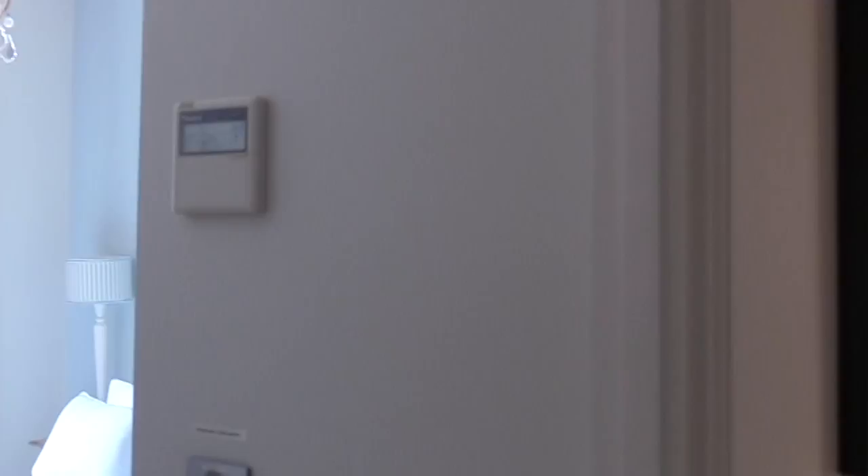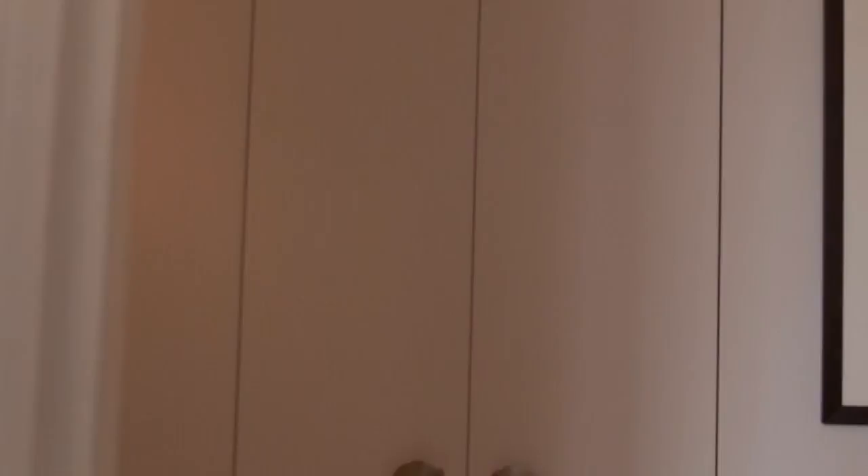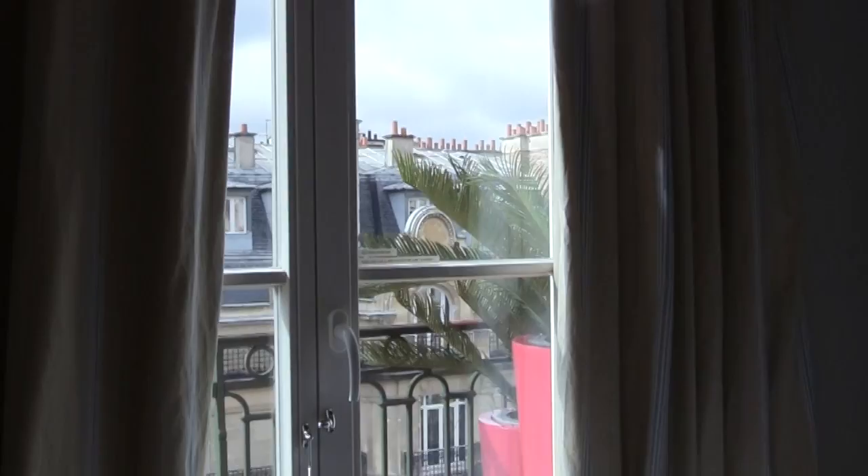Each bedroom tells a different story. This one is done in blues and whites, and you can recognize the pots outside from the wraparound balcony. As much as possible, we have every kind of electrical appliance.